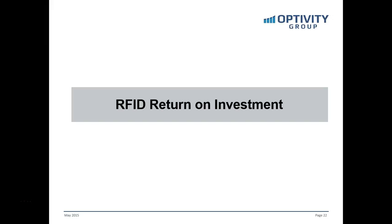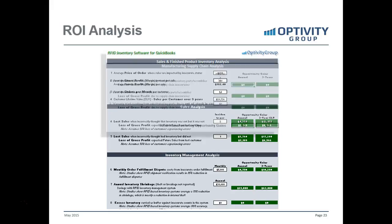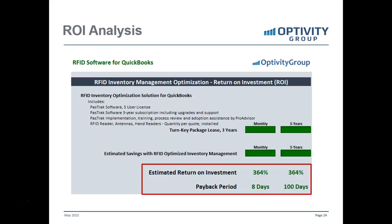Let's talk more about return on investment. In working with businesses to help decide whether to adopt RFID technologies, we've created a modeler that captures information specific to each business — details related to sales, finished product inventory, types of sales lost, fulfillment disputes, shrinkage, and so on. For manufacturing businesses, we gather information around that as well. This ends up demonstrating for a business owner or executive the estimated return on investment. In this example, it was a 364% return on investment.